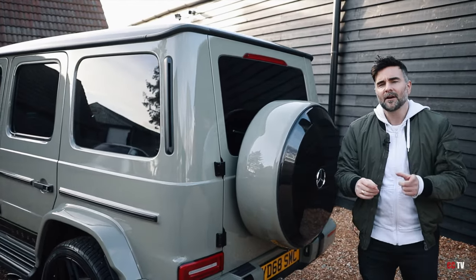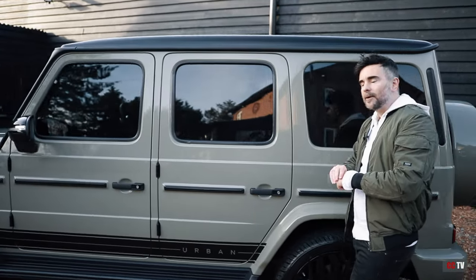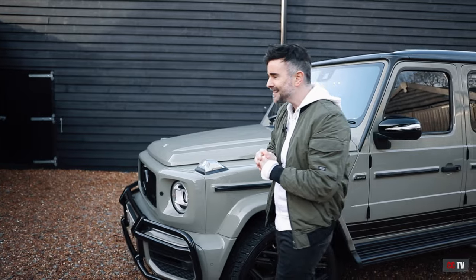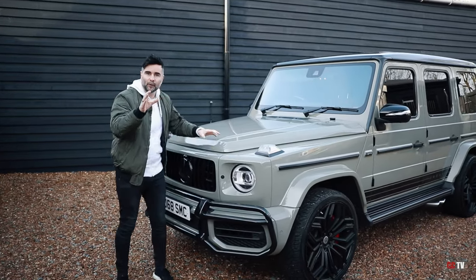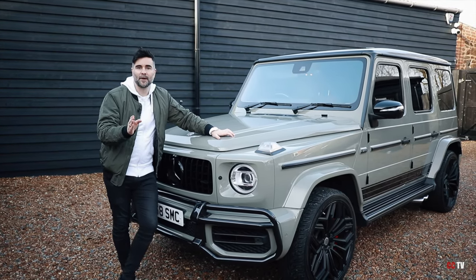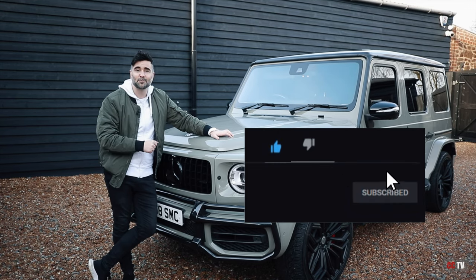To summarise our episode on the AMG G63: we've done an exterior walk-round, seen what Urban Automotive have done to the car, had a look inside at the infotainment screen and red leather seats, and taken it on the road to feel that power. I love this car — a lot more than I thought I would. Do you love this car? Let me know in the comments below. Don't forget to throw us a like, get subscribed, and we'll see you on the next one.